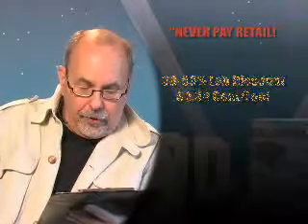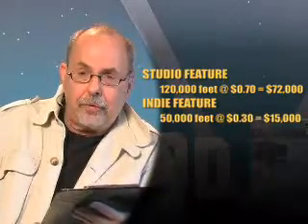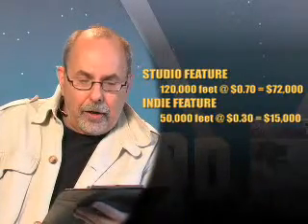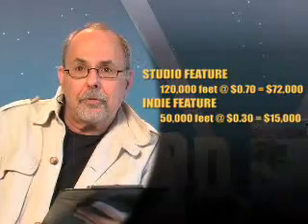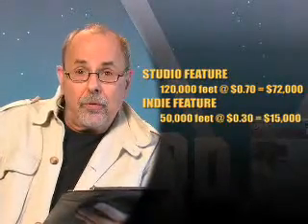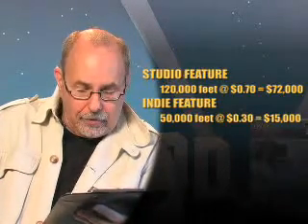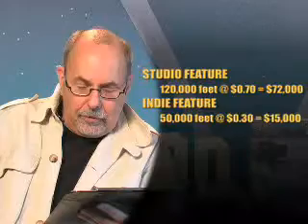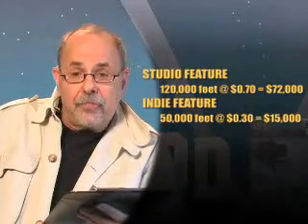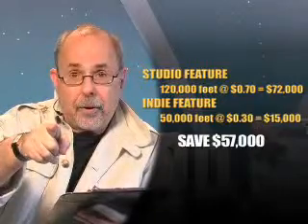A studio feature film at 120,000 feet, paying about 70 cents a foot, could be upwards of $84,000; at 60 cents a foot, that's $72,000. You, however, doing an independent feature film — a three-week shoot, 50,000 feet of film — at 30 cents a foot, is only $15,000. That's how to negotiate your film lab deal.